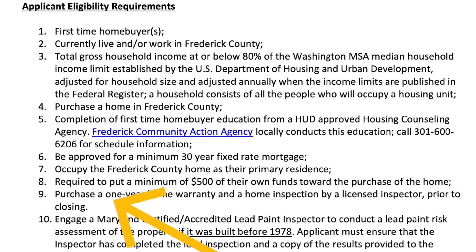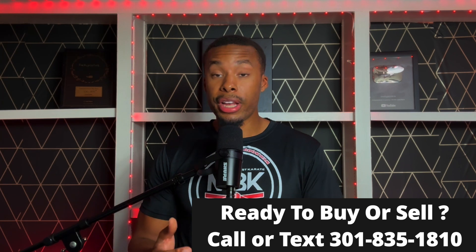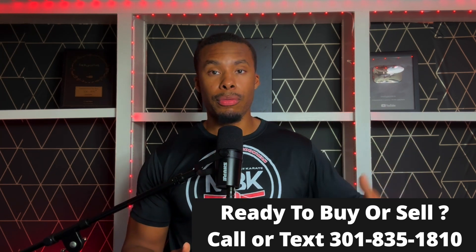You are required to put a minimum of $500 of your own money towards the purchase of the home. Normally that $500 will be in the form of an earnest money deposit, which subtracts from the amount required to close on the property. You also have to purchase a one-year home warranty and a home inspection by a licensed inspector.